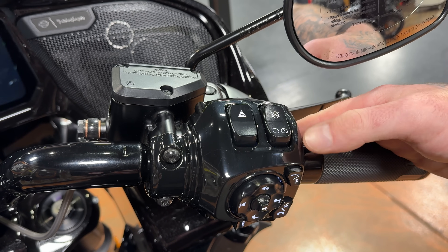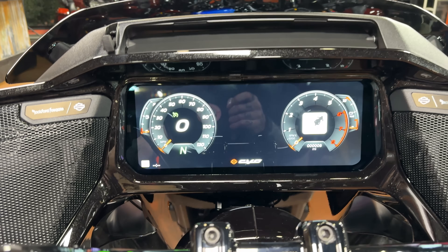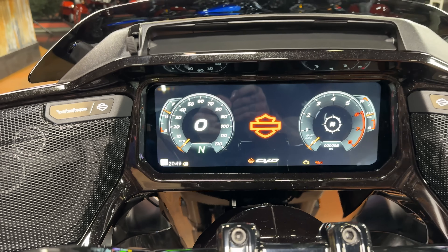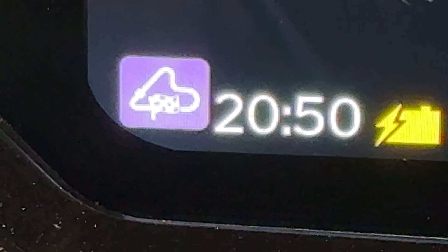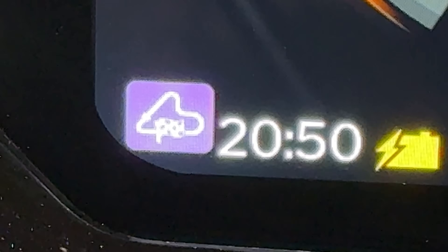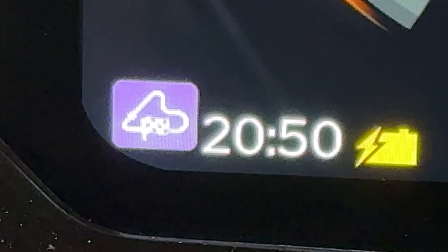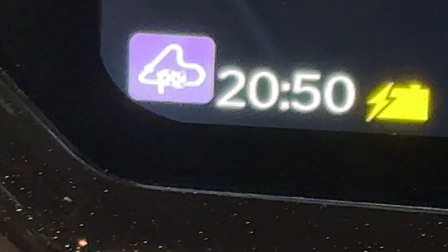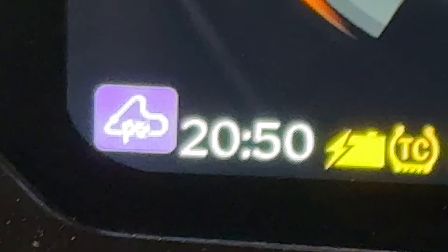We'll turn the screen on — you press this once to turn the bike on and then again to start it, which we don't need to do right now. Everything comes up on the screen just like you're used to, and this thing has a ton of stuff. You can make the screen white or black, move stuff around. One thing I want to point out is that little icon in the corner — that is track mode. This bike comes with different modes, and in track mode on the dyno is where we got the best numbers: 114 horsepower and 130 foot-pounds of torque.